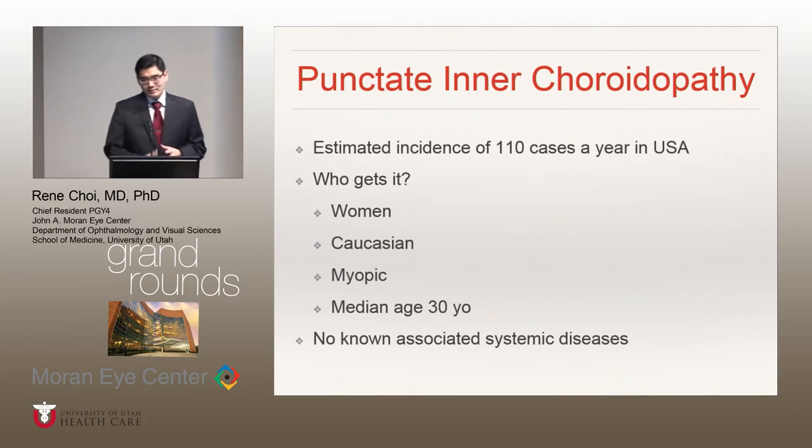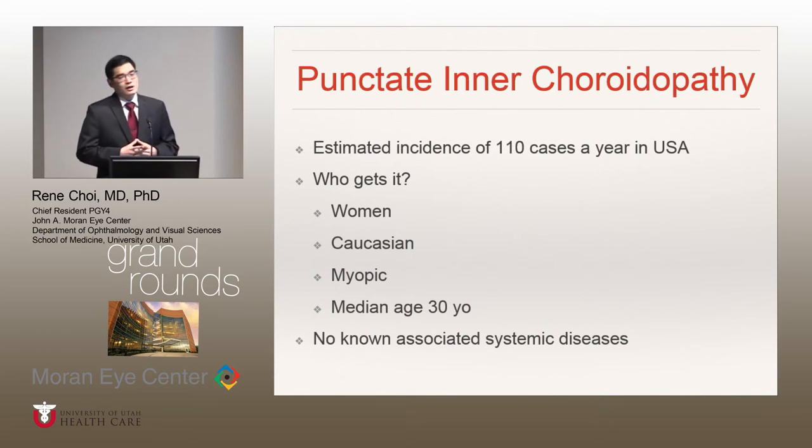Most importantly, there was no associated anterior chamber inflammation or any vitreous inflammation. Now, who gets PIC? A global case series showed that 97% of their patient population who had PIC were women, 90% were Caucasian, 85% were myopic, and they had a median age of 30 years old. And there's no associated systemic disorders.